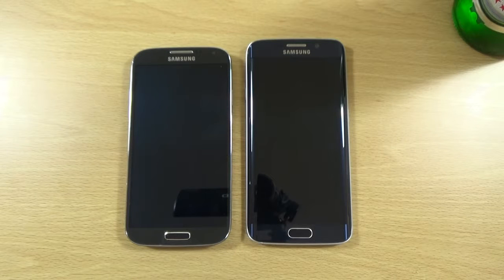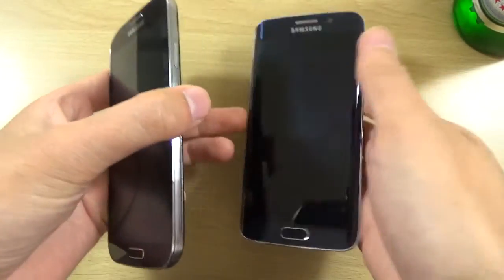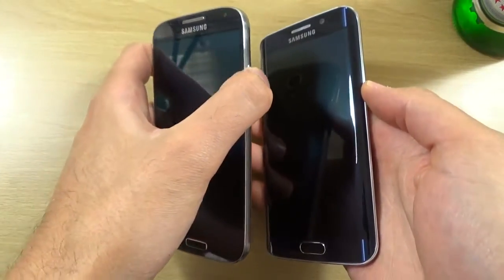Hey guys, so I got a request recently to put the Galaxy S4 running its official Lollipop up against the S6 Edge. So I just wanted to do a quick little video here covering the app opening, the multitasking and web browsing performance, so you can see the differences in speed if there are any.